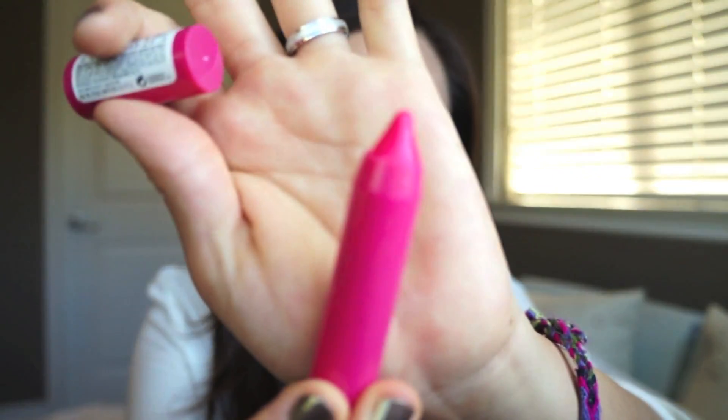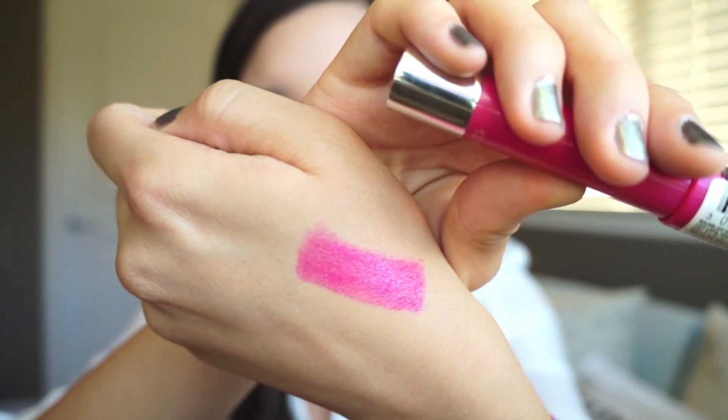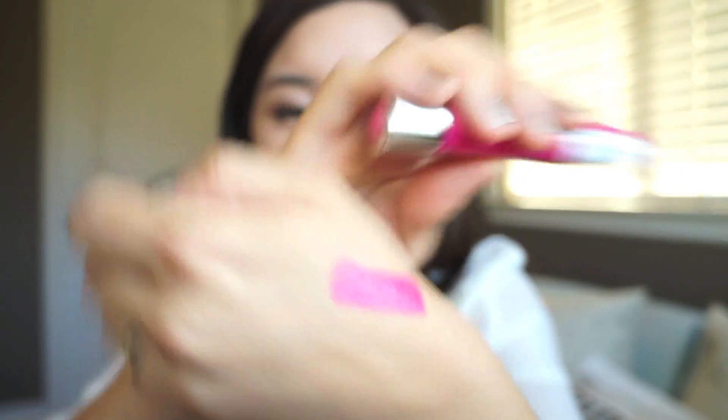Over the past few months I've been obsessed with the Kissable Balm Stains by Revlon. I've especially loved the color Sweetheart Valentine 025 — it's a really nice hot pink shade that I've seriously been wearing almost every single day. I'm not wearing it today, but I really like it because it's a really nice hot pink color that's not overwhelming or overpowering, so it's good to wear on a daily basis and I feel like it matches a lot of skin tones.